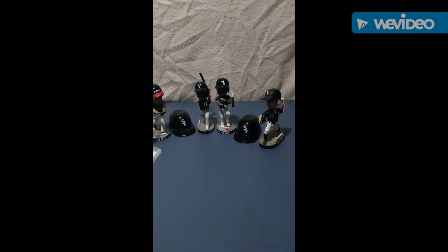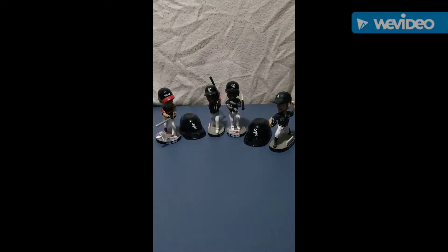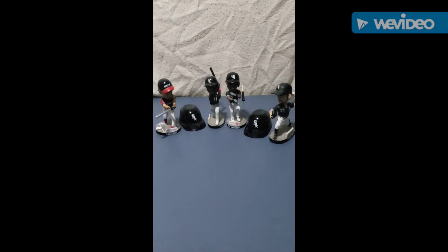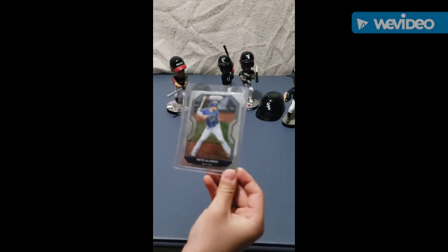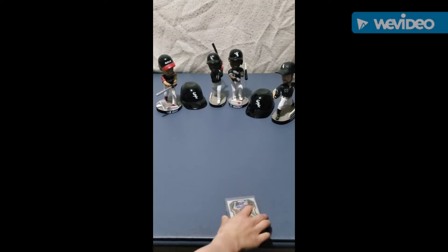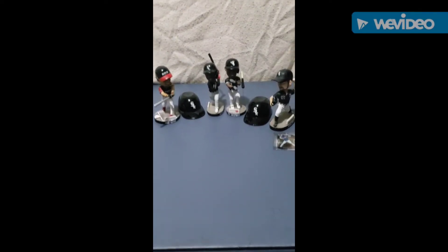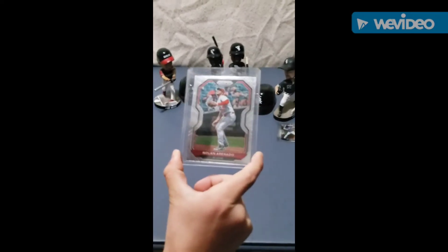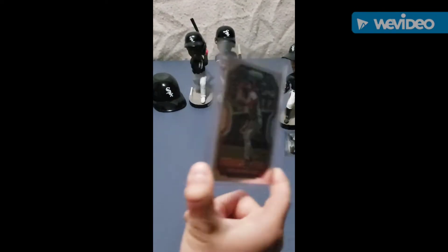Welcome back to the channel guys, today I'm going to be showing you my top 10 baseball cards right now. Number 10, we got a Pito Anzo Panini Prism New York, it's a pretty nice card, I like it. Great hitter. Number nine is a Nolan Arenado on the Cardinals, also Panini Prism.